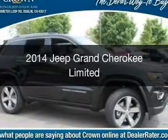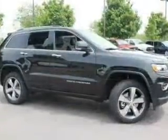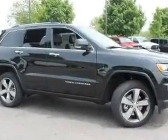This is a new 2014 Jeep Grand Cherokee. It's powered by four-wheel drive, a three-liter, six-cylinder engine, and an automatic transmission.